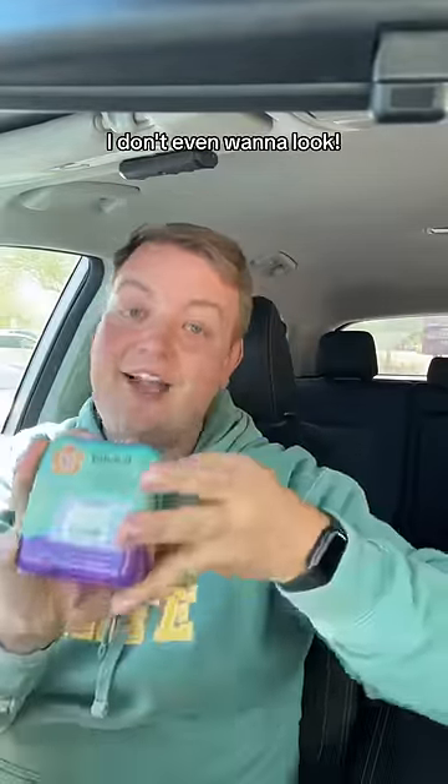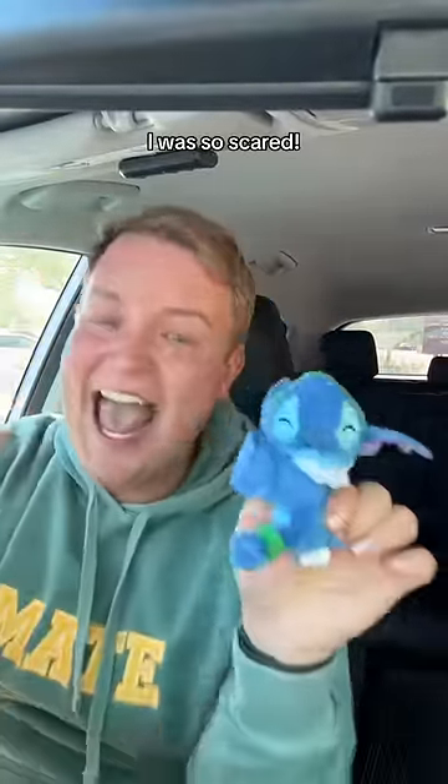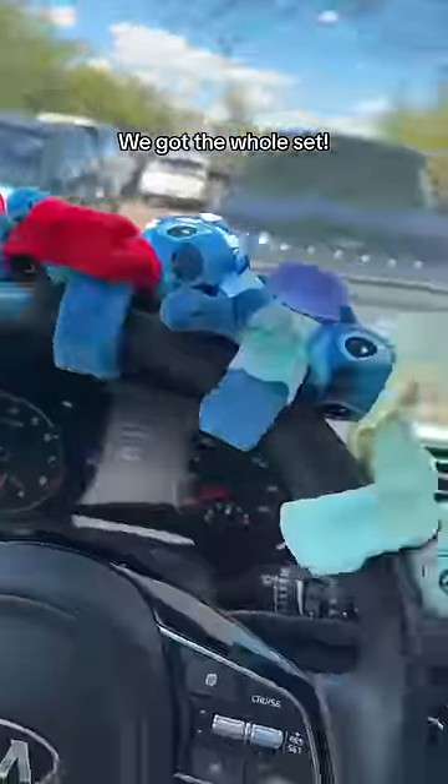And finally, box six. I don't even want to look. I was so scared. It's Luau Stitch. The puka shell necklace is so cute and he looks so content. So mate, we got the whole set, and on the first try.